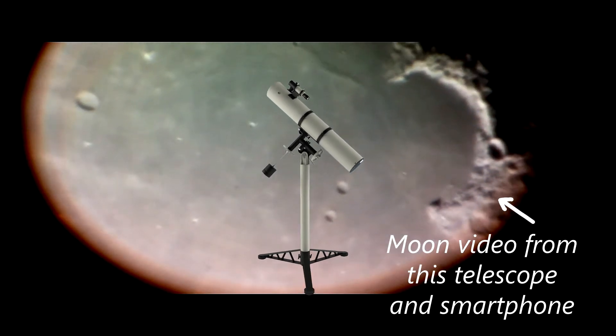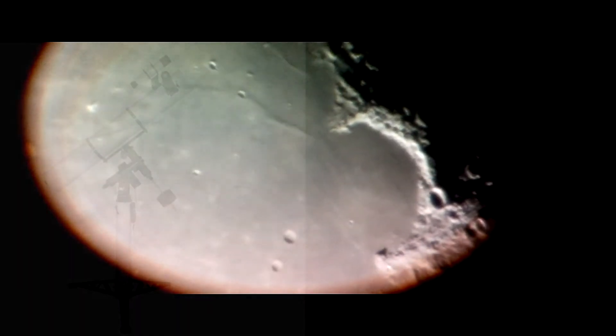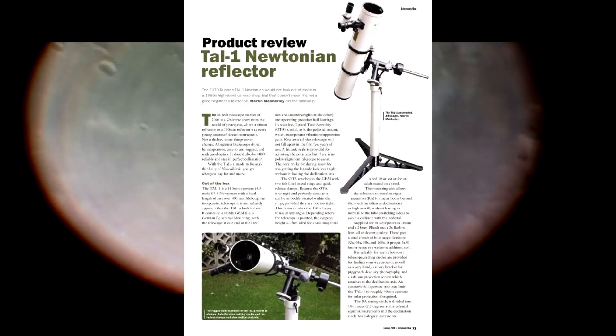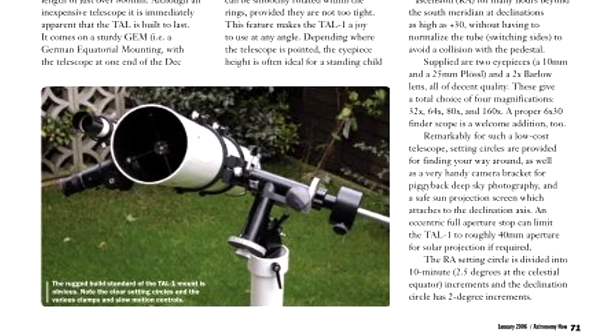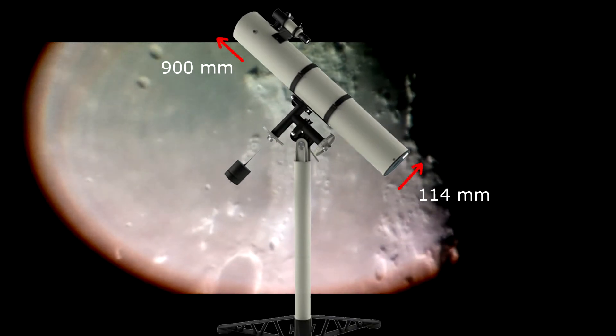We are going to go back in time to the early 90s. The telescope comes from Russia — the brand name is MITSAR, later known as TAL. It was a Newtonian telescope with a diameter of 114 mm and a focal length of 900 mm.